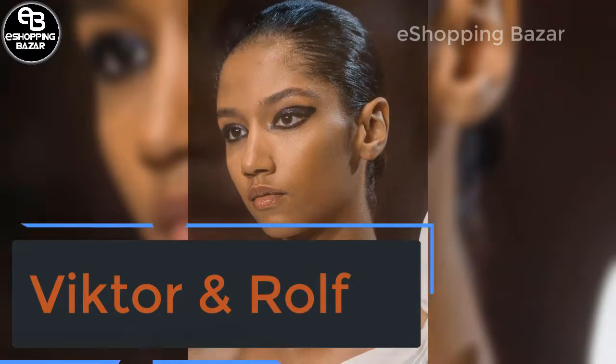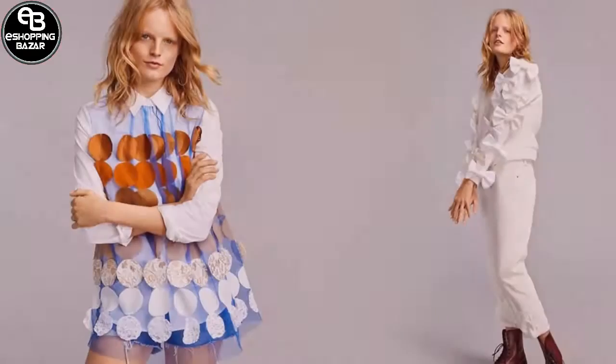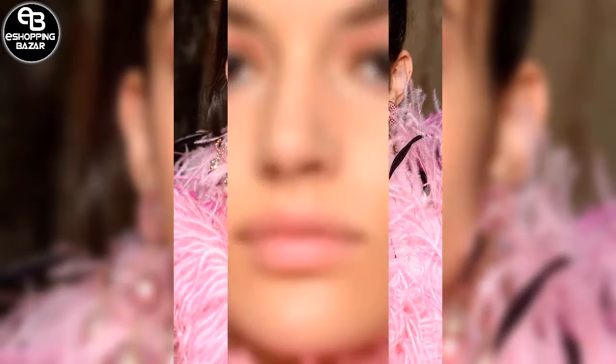Victor Rolf. The focus fell onto fierce eyes at Victor Rolf, with graphic lines of eyeshadow and liner. The hair was sleek and simple. At Armani Privé, the pink makeup trend was elevated with floating shadow on models' eyelids and matching satin lipstick pressed onto pouts.